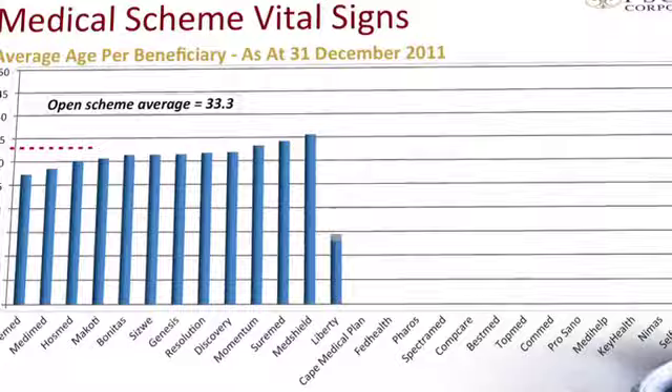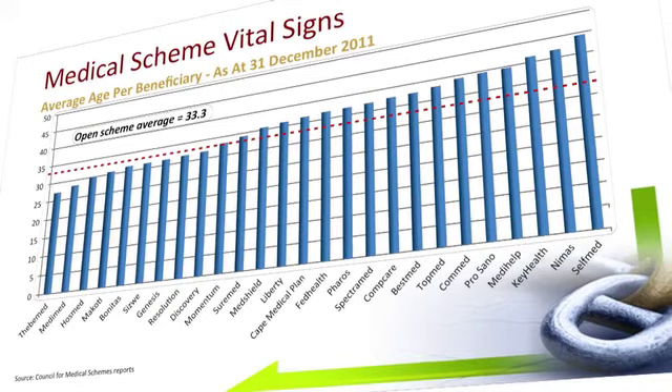The next slide is the average age per beneficiary. There's been a slight increase from 31.5 years to 31.6 years in the industry. However, the closed schemes are somewhat younger than the open medical schemes, in that the average age is 29.5 years relative to the open schemes where the average beneficiary age is 33.3 years.